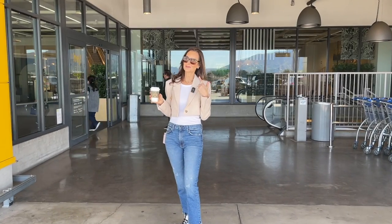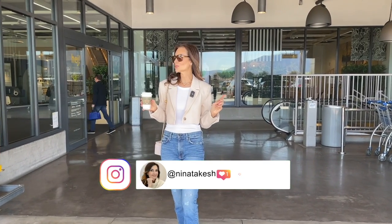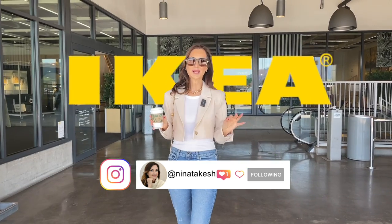Hello everyone! Can you tell by my voice I'm so excited? Guess where we are — that's right, we're at IKEA, and we're going to look at what's new in 2023, so follow me.